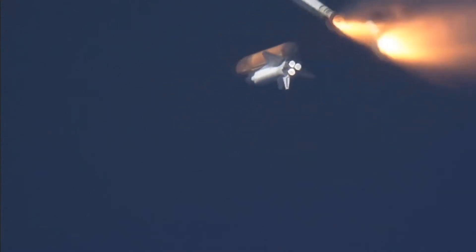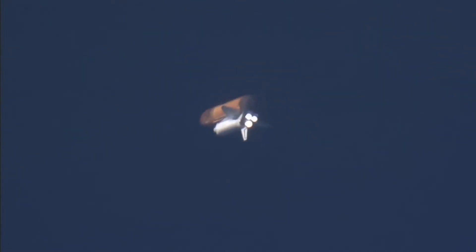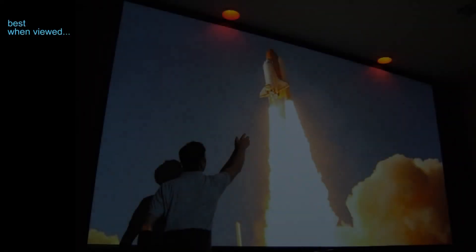Solid rocket booster separation confirmed. Guidance now converging. Discovery's onboard computers commanding the main engine nozzles to swivel, aiming the shuttle for its precise target in space for main engine cutoff. Discovery, Houston, negative return. Negative return. Thank you.